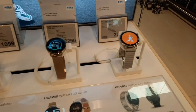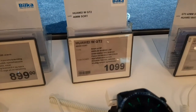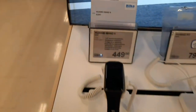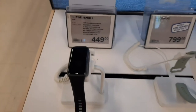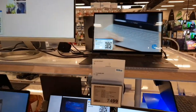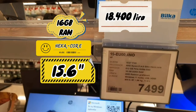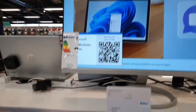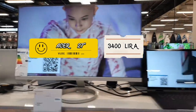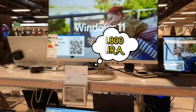Huawei'nin saatleri var; bunları göstermek istiyorum. Bakın, bu 2290 kron, bir diğeri de 2290. Özellikleri değişiyor tabii ki. Yine 1099 kron'a var, en düşükleri 449 kron. Bunların hepsi Huawei. Daha güçlü bir HP bilgisayar modeli 7500 kron; yanında 27 inç büyük ekranı 1400 kron. İkisi toplamda 8800 kron — yani 1000 Euro'dan biraz yukarıda.